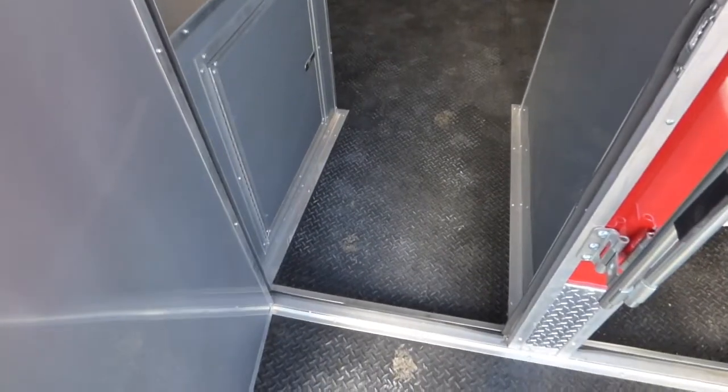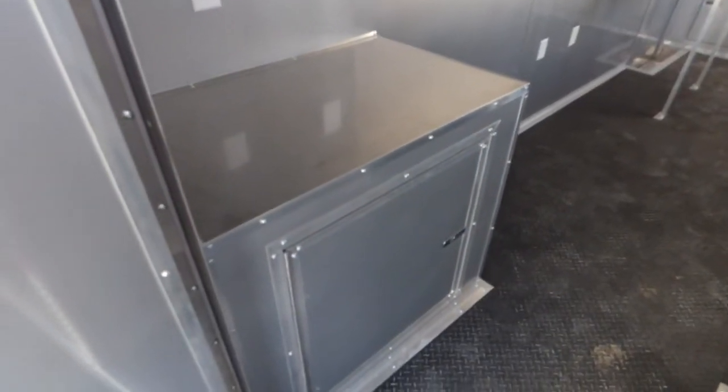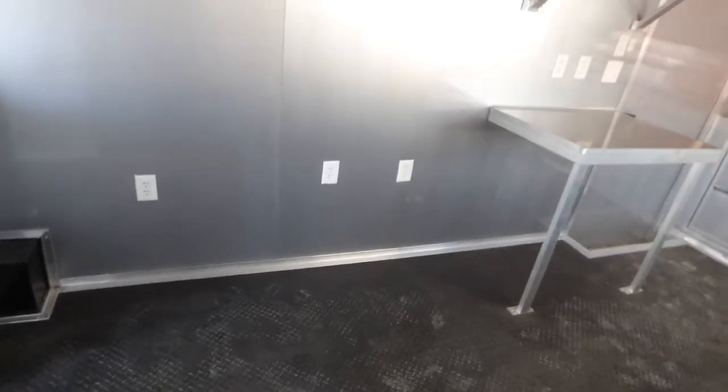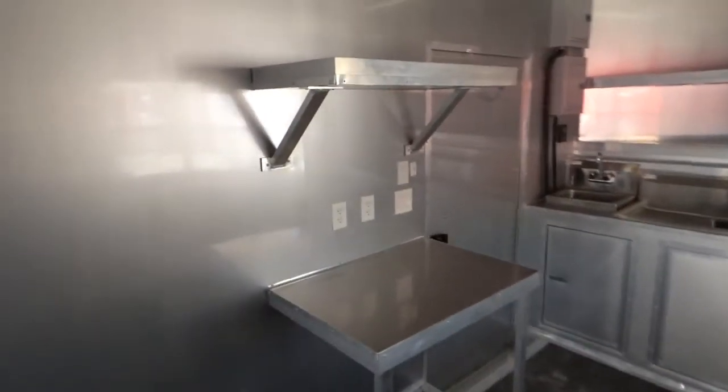To go into the 36 inch rear entry door, we have a cabinet base to our left with stainless steel countertop and an upper cabinet above. We have aluminum mill finish walls and ceilings. The walls and ceilings are insulated. Again, we have eight foot of interior height. We have our open wall space for equipment to go in, and a counter with upper shelf.